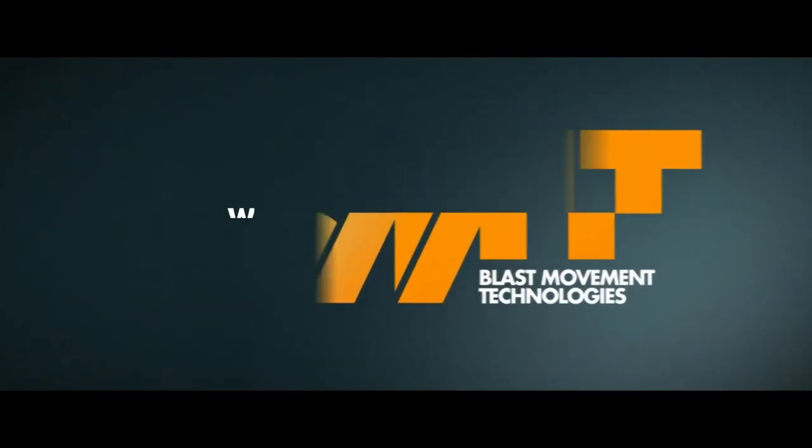For more information or pricing, go to www.bmt.com.au